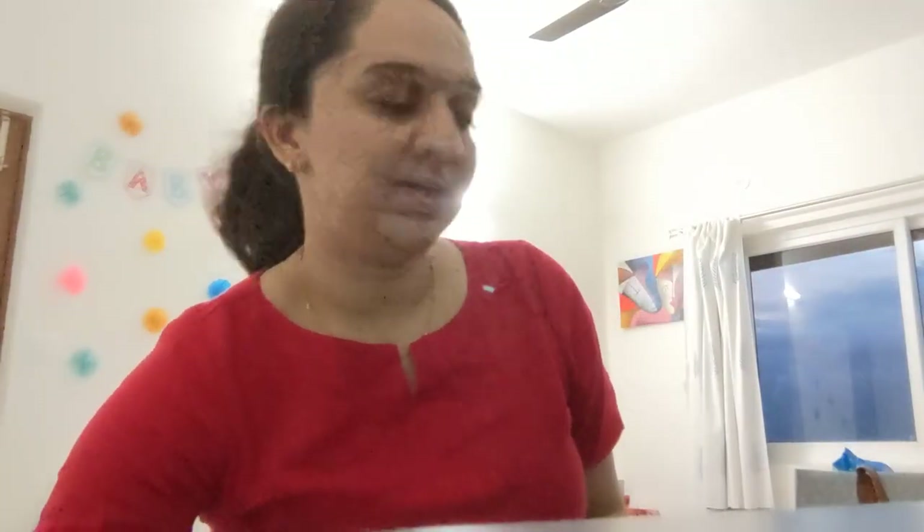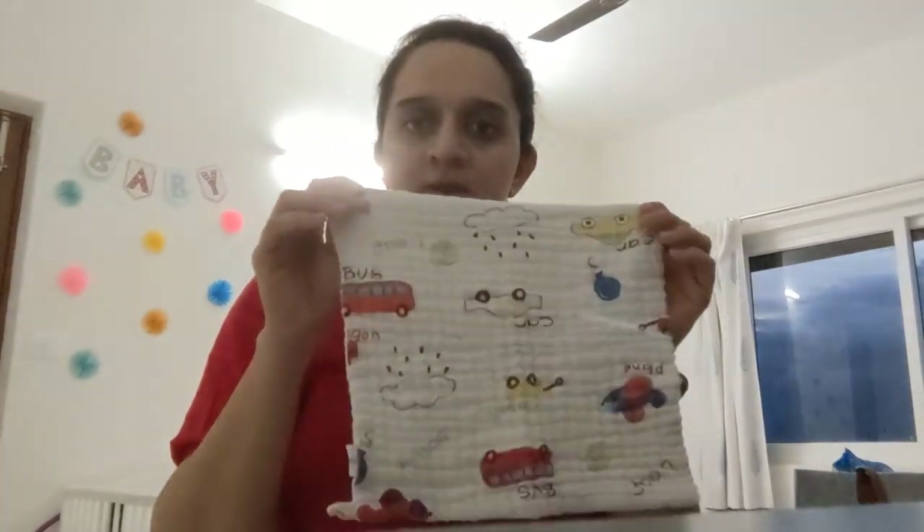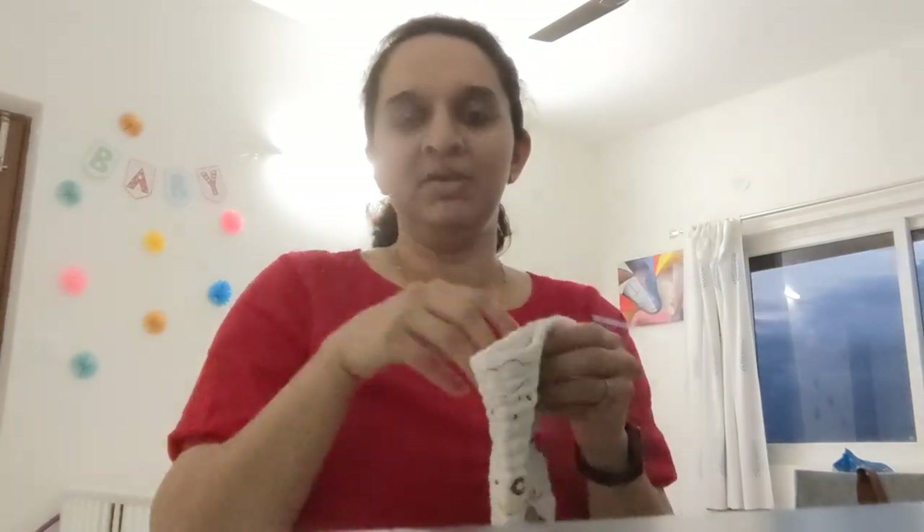The second thing is burp cloths. This is a muslin cloth — we got it from a local store but you can also find it on Amazon. We have six of these and I keep them everywhere: one with the feeding pillow, one in the living room, one in the bedroom. I do laundry every other day, which is why six works well.